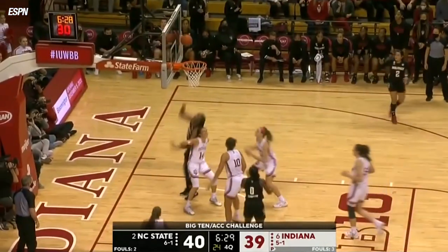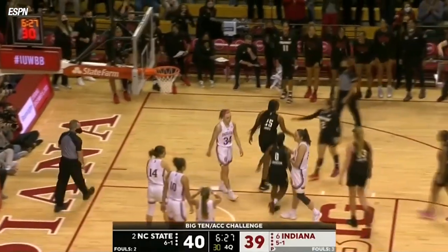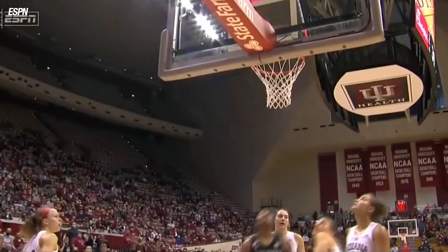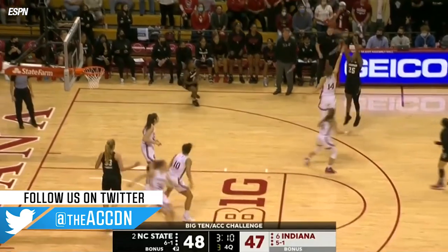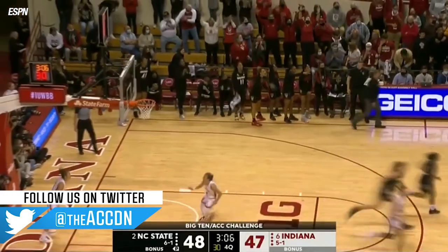IU still trailing by one. Diamond Johnson can't get that one to go. Big time rebound for Jones. And you better count the buck. How about the emergence of Kayla Jones in this second half? Perez with one too many dribbles, almost coughs the ball up. Five on the shot clock — they have to heave it. Kayla Jones from outside, and what a decent shot by Jones.